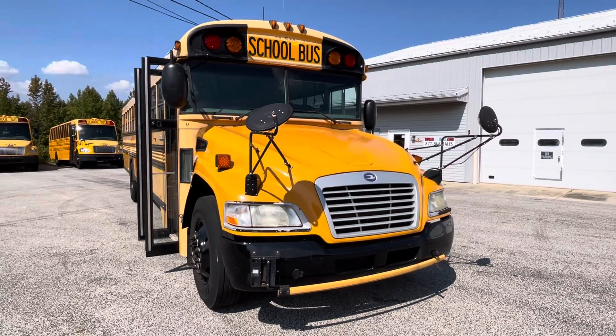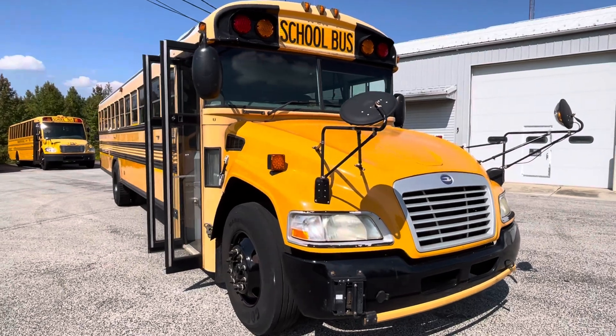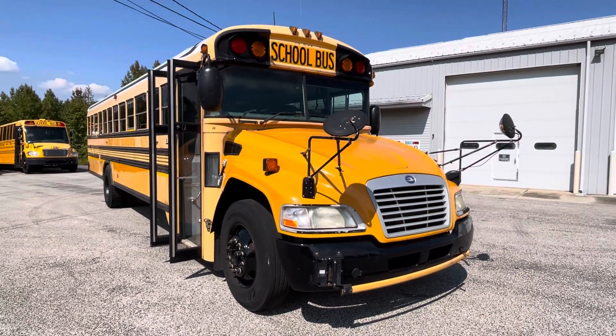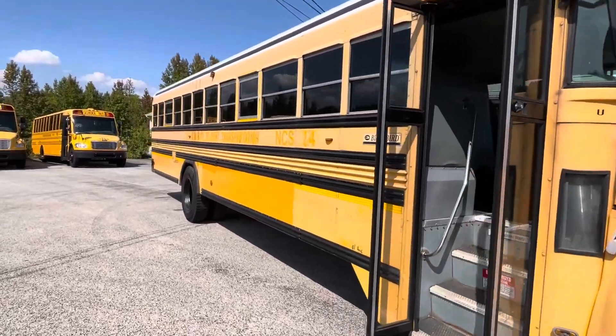Hi, it's George again from busesforsale.com. Here today checking out a used bus that's available for sale on our website. It's a 2010 Bluebird Vision, a 72-passenger full-size school bus.